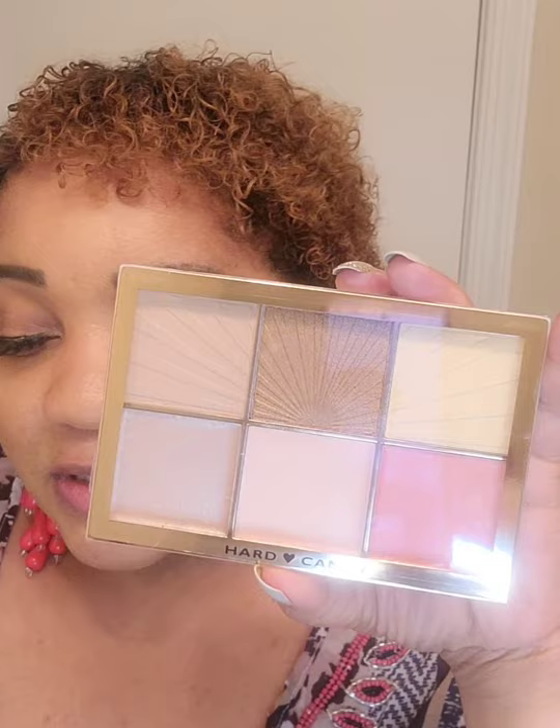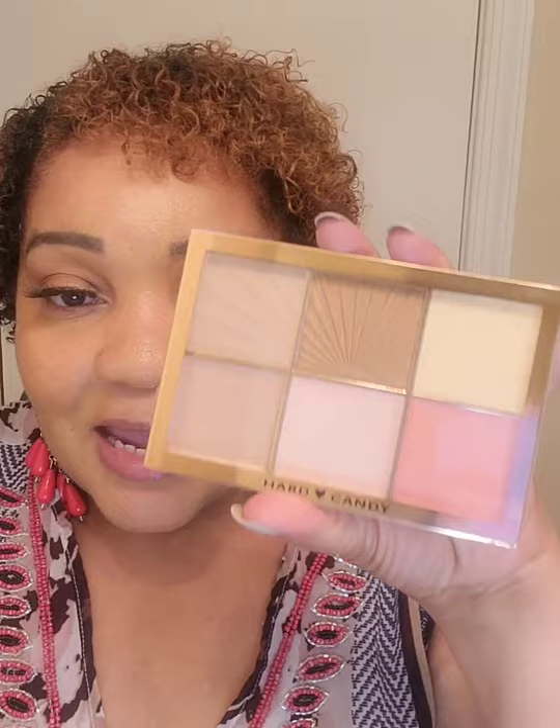I finally found this Hard Candy highlighting palette. I mentioned it in my landlord story time video. Honestly, those round Hard Candy highlighters I don't like — in my opinion they're trash, maybe I didn't give them enough of a chance. But this palette I actually like better. I'll be honest — I really don't care for liquid or cream highlighters. It could be the application, maybe I'm not putting it on right.